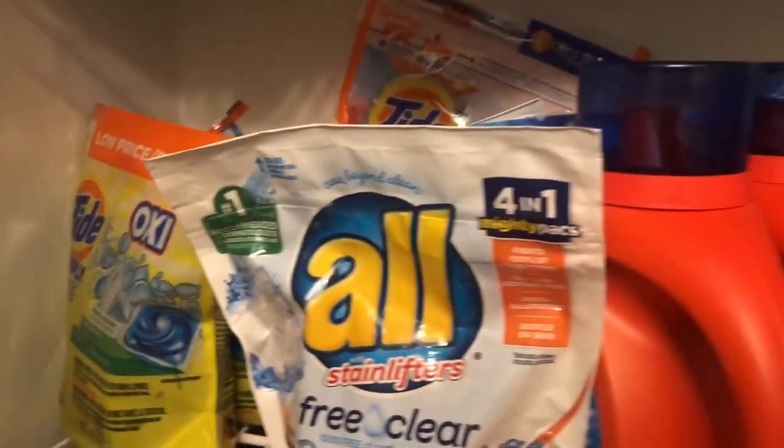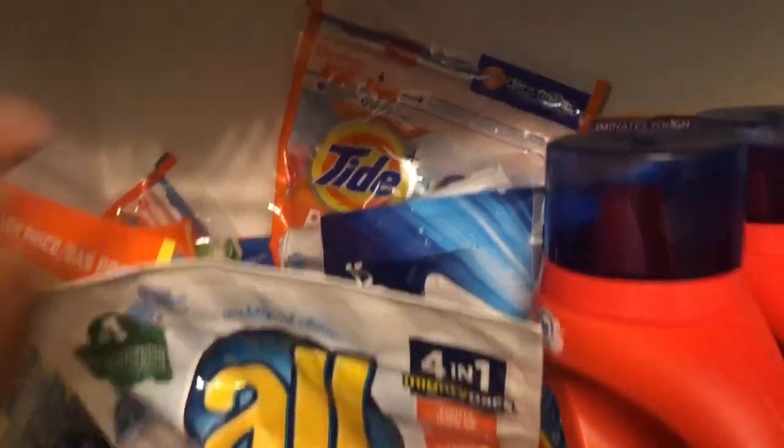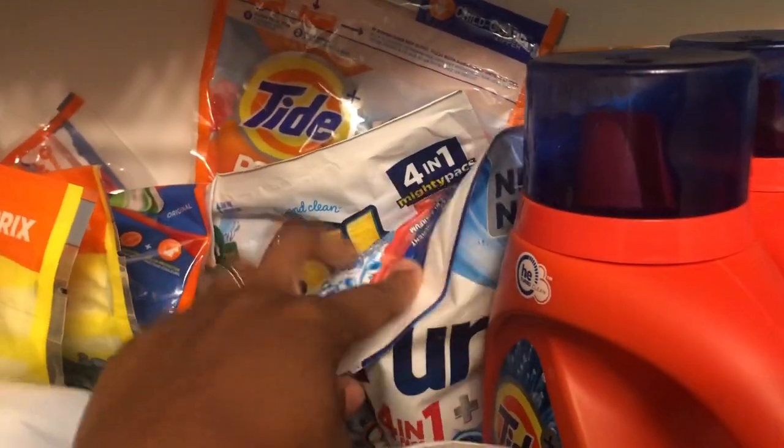Down here is where I keep most of the laundry pods — the actual packs with the little pods. We've got some Purex All.